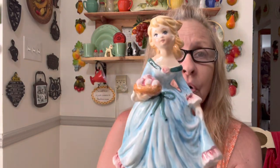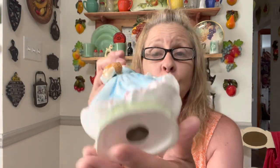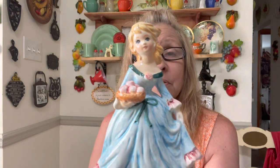Then I got this adorable little girl figurine — isn't she pretty? I just thought she was so cute. She's in excellent condition, she's not marked, I don't know who makes her, but I know a lot of people really love the girl figurines so I picked her up.